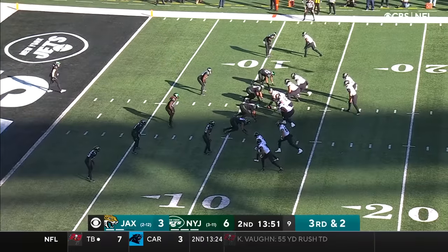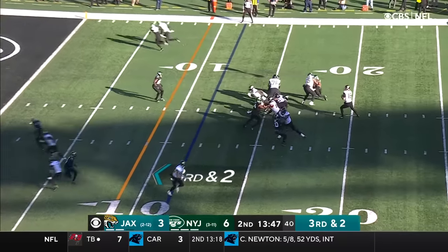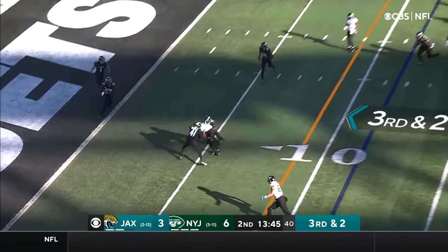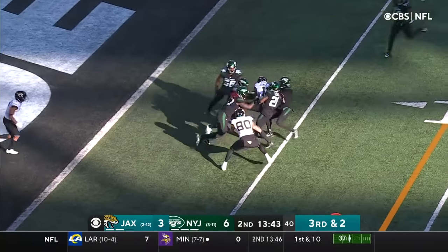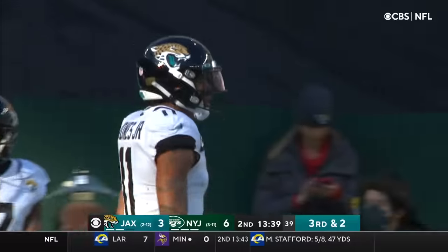What a play by Lawrence, rolling to his right. Eight points per game over the last eight outings. Third and two — Lawrence bullet pass, it's caught by Marvin Jones. That's going to give him a first and goal, down at the five.